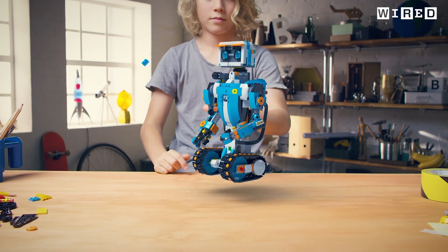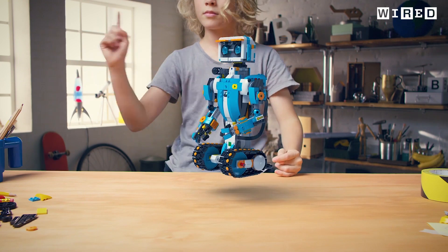To describe LEGO Boost, it's all about giving the kids the right tools to add behaviours to their models. And that's done primarily through the coding. So the coding, we see it as a means to an end. And the end is the behaviour that the kids can apply to their models.